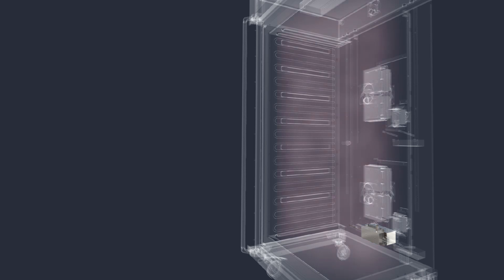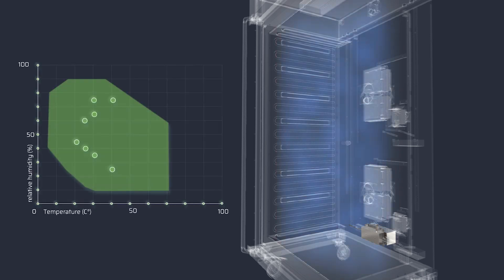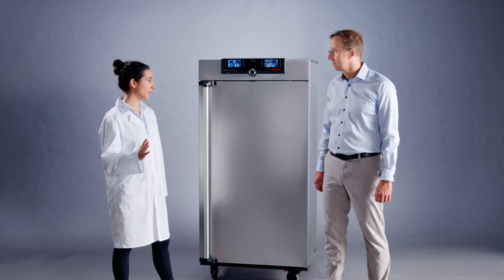The stable distribution of temperature and humidity is regulated with high precision and is extremely reliable at every climate point. But one last point is crucial, especially in the long term.